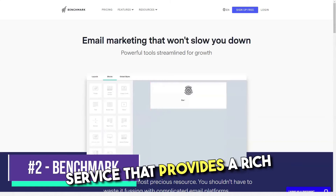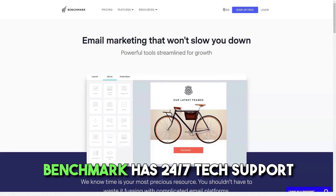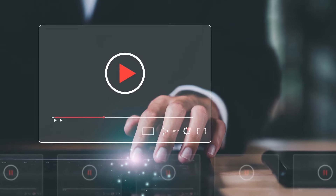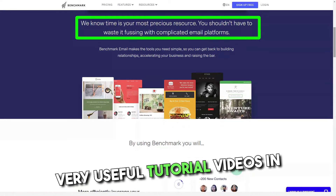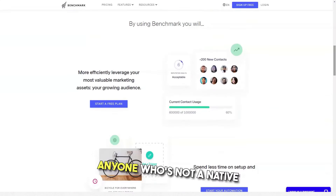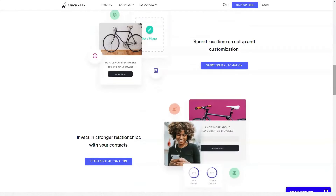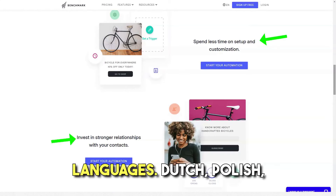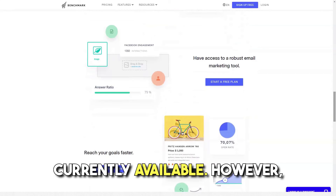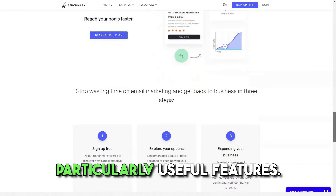Benchmark is another interesting service that provides a rich assortment of email marketing features available for free. Benchmark has 24/7 tech support, even for free plan users, as well as dozens of short but very useful tutorial videos in the service's help center. Benchmark is one of the few email marketing services that provides support in multiple languages — Dutch, Polish, Turkish and Swedish are currently available. However, if you're going to use the service for free, you may not get access to some particularly useful features.